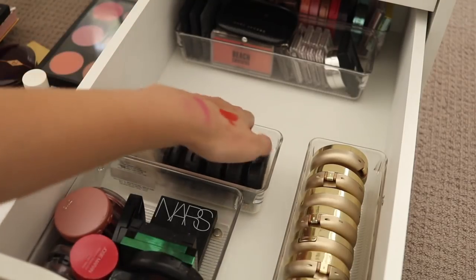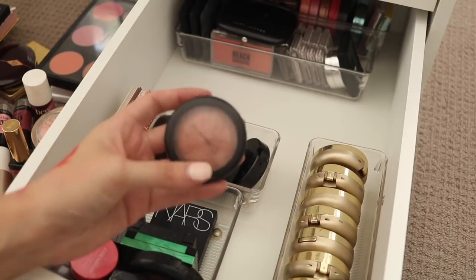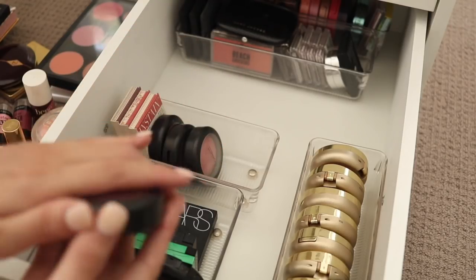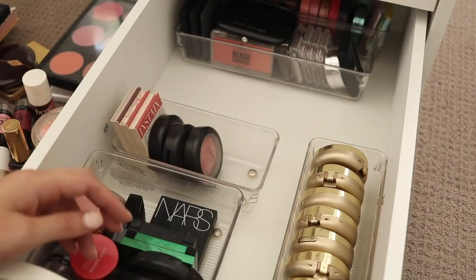I've got a bunch of MAC blushes here which I sometimes reach for. I reach for Warm Soul quite a bit — love that one, so that one can stay. This one is Restores Dazzled which is a cream blush — it's just honestly way too dark, so I'm going to get rid of that one.